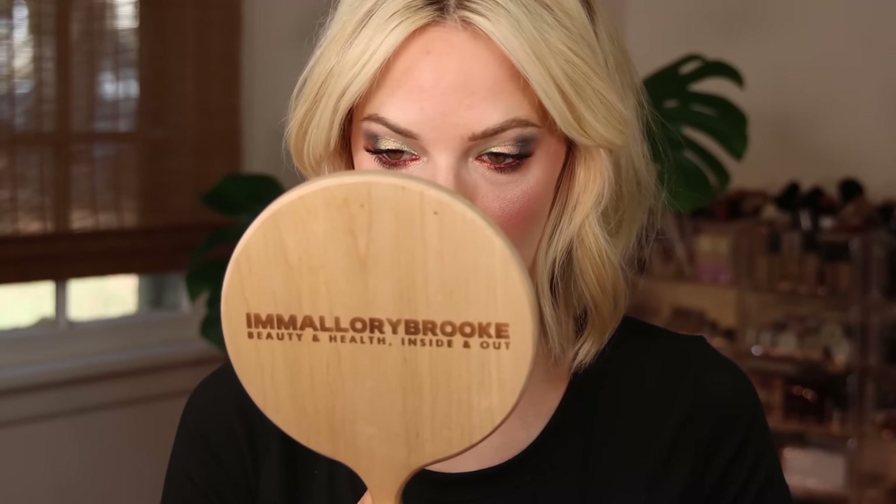This is my full face of newly released makeup. A lot of this is for the holidays, like the Hourglass Ambient Powder Palettes. Let me know what your favorite item that I used so far is. Before we get ahead of ourselves, let's wrap this up with my first impression thoughts on everything I purchased.